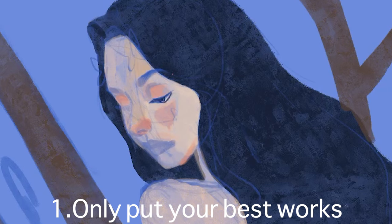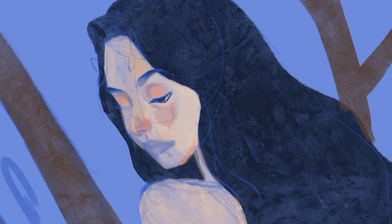The first rule is: only put your best works. It doesn't matter how many artworks you have — only put your best ones. If you don't have any idea which are your best works — which, by the way, every artist knows — ask your friend to help you choose.